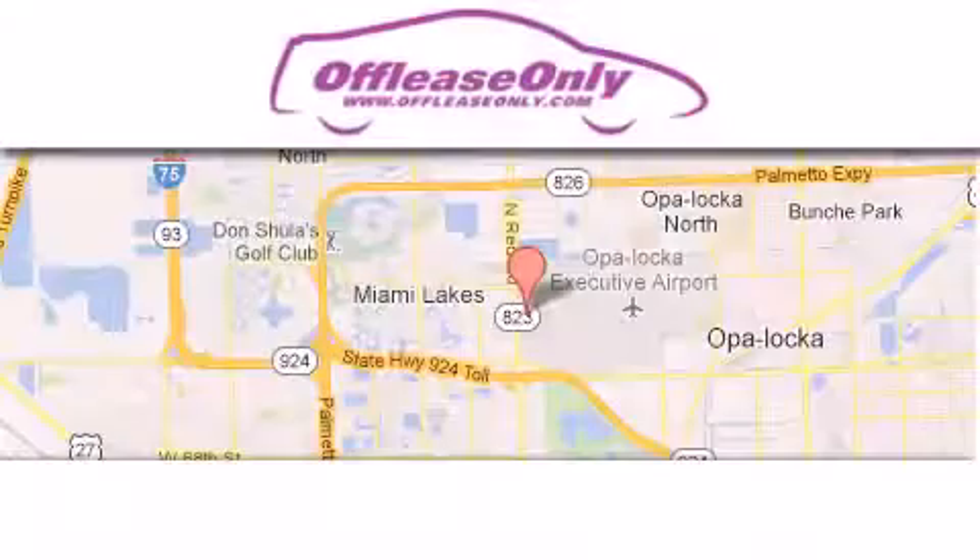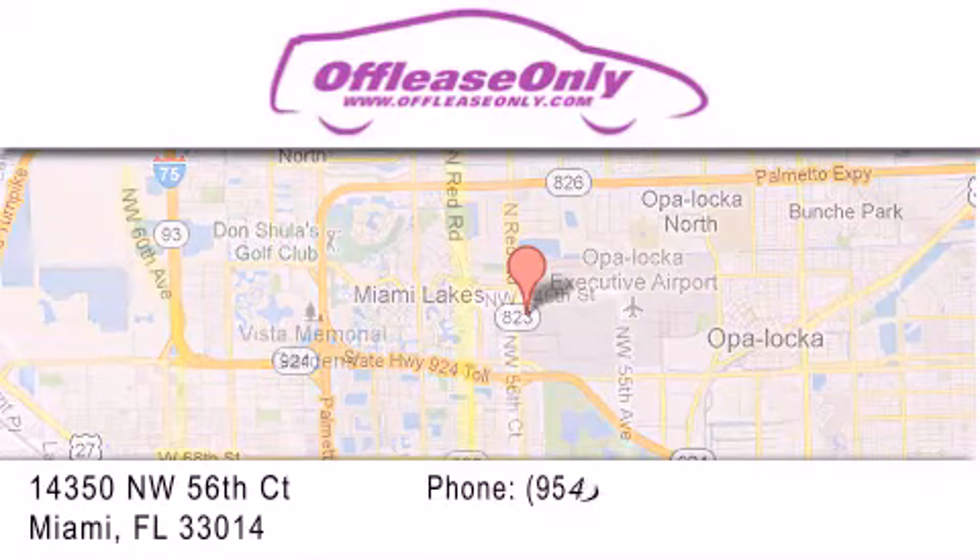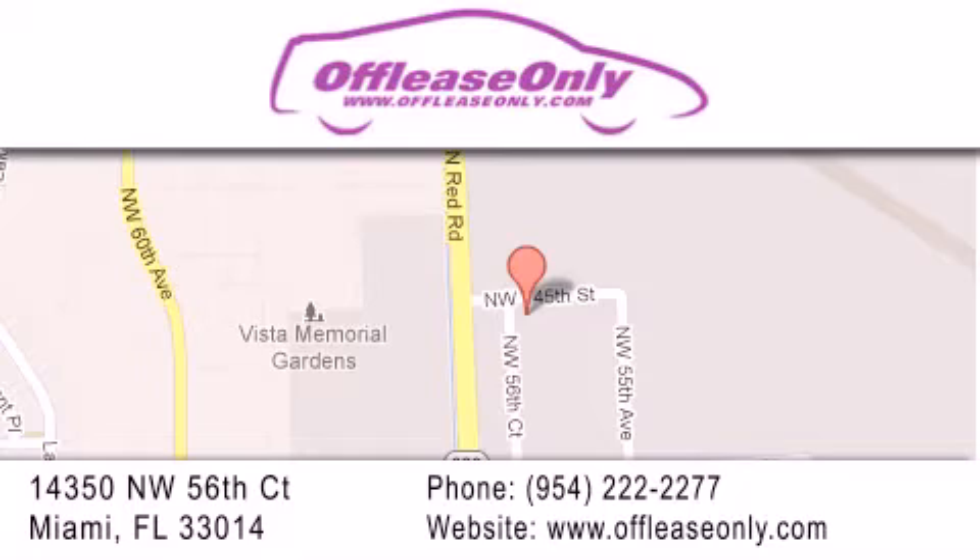Off-Lease Only Miami is located at Northwest 145th, just east of 57th Avenue, south of 826 and north of Gratigny. We apologize for some navigation systems not recognizing our address. Please call us if you get lost.